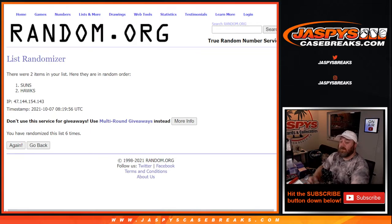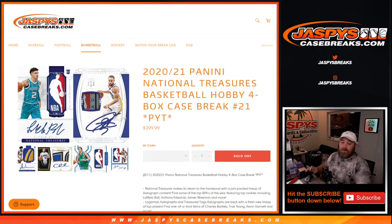There you go, Sean. And that does it, guys — that's the break. Very nice case. That was 2020-2021 Panini National Treasures Basketball Hobby, 4-Box Case Break, pick a team number 21 from JaspysCaseBreaks.com. I'm Sean — thanks for hanging out. We'll see you next time.